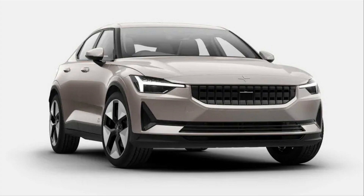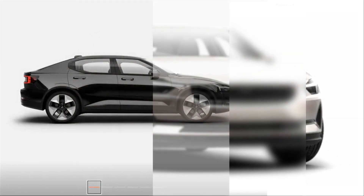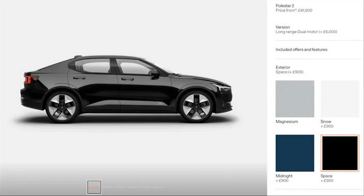Happily, the 2023 Polestar 2 will make some changes to its color lineup, continuing its space theme with new color names like Space and Jupiter. Sadly, one of the colors is just black, and the other is some sort of clinical muted beige.